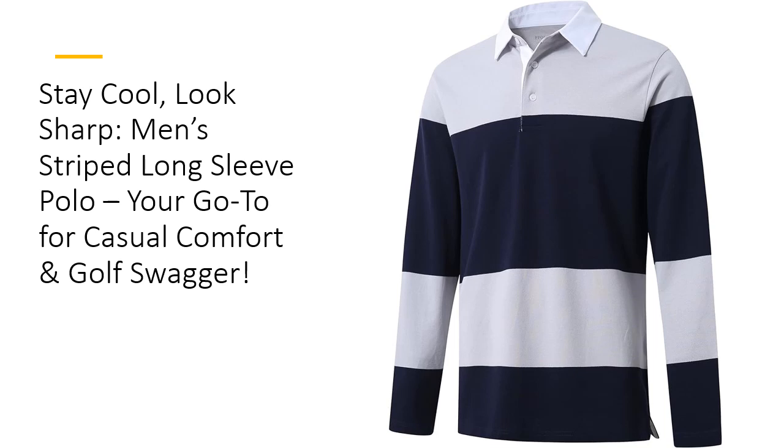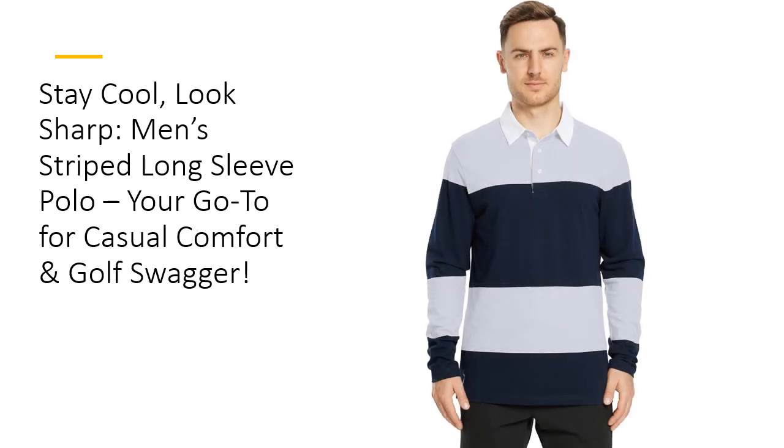It's time to retire those stiff polos. Unlike your average polo, this one doesn't just sit there — it works for you. With its moisture-wicking, dry-fit fabric, this shirt keeps you feeling fresh all day.